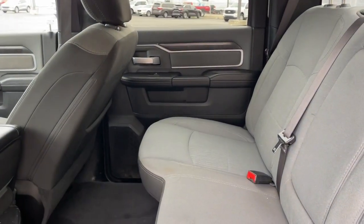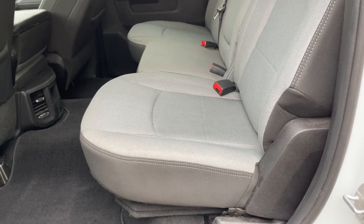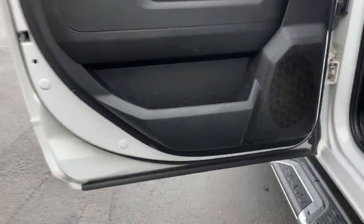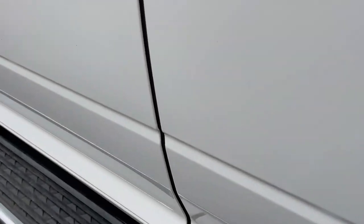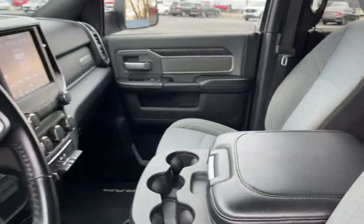These are just some of the great options this vehicle comes with: keyless entry, bed liner, four-wheel drive, keyless start, heated mirrors, backup camera, fog lamps, satellite radio, Bluetooth connection, aluminum wheels.